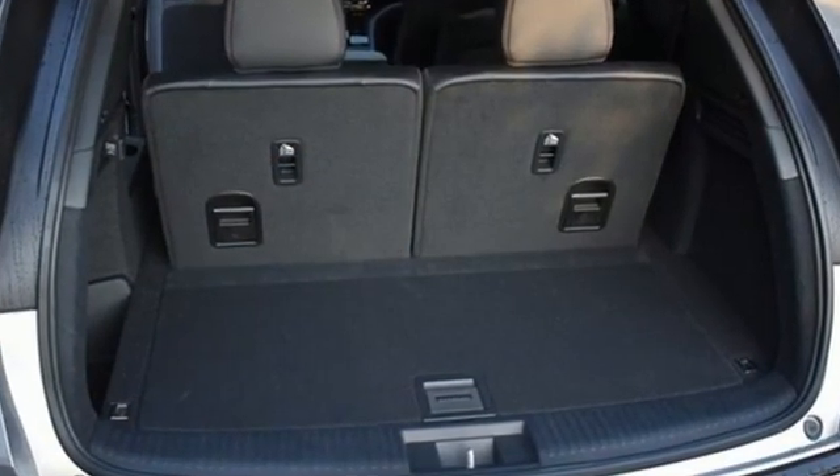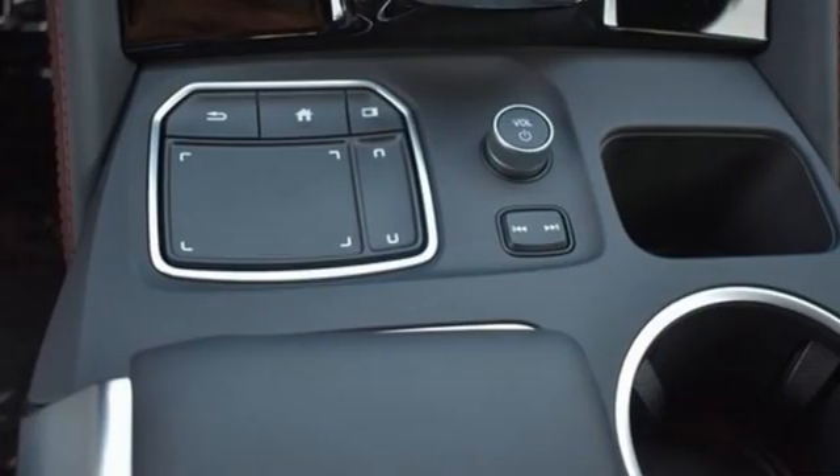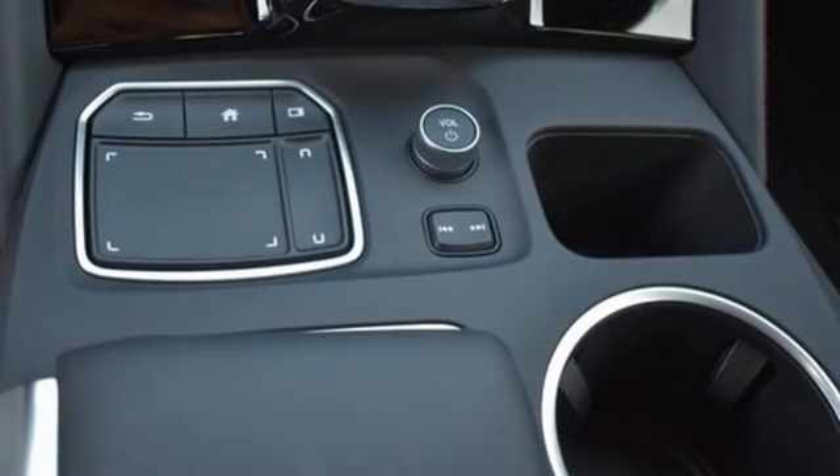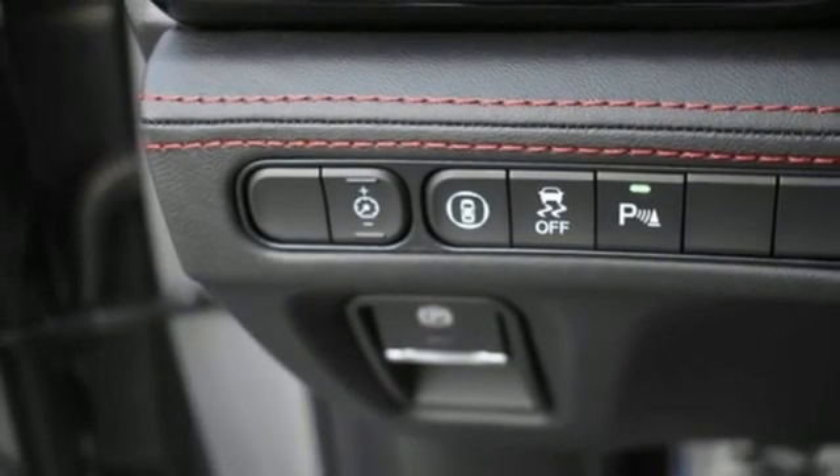Features include automatic transmission, four-wheel drive, integrated navigation system, wi-fi hotspot, dual zone climate control, auto dimming rear view mirror, and streaming audio.